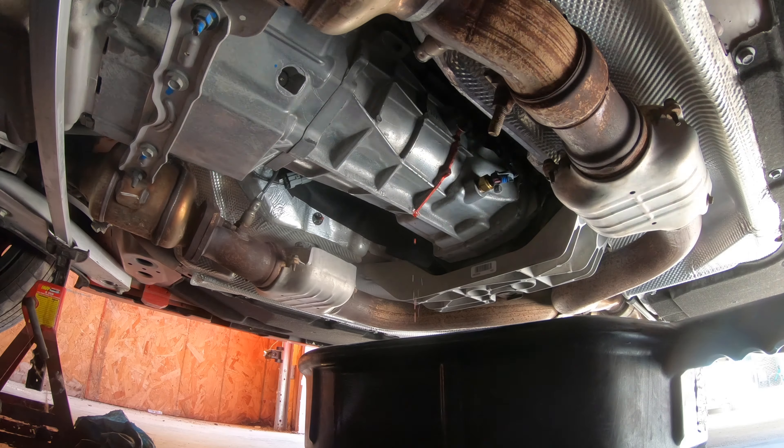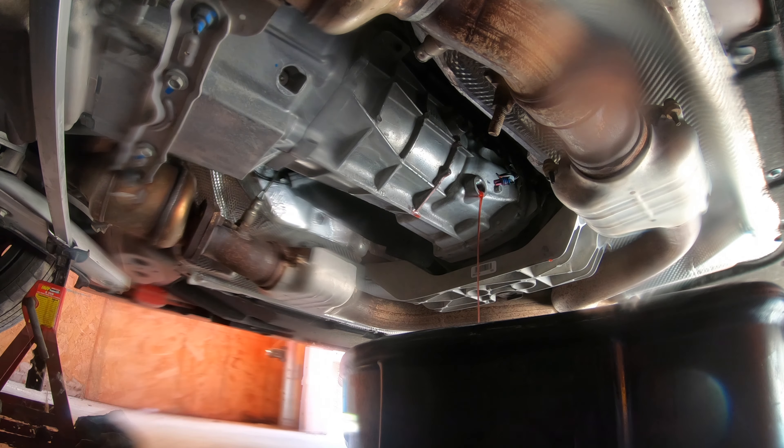Here we go. The one thing I love about this transmission is how easy it is to do this service. This time I'm not putting the skip shift eliminator in, so you'll see — just sliding that hard tube out of the way, remove the fill plug, and then the temperature sensor. You'll see it comes out a lot more red this time around — that's good because it tells me the fluid is in good condition, but we're still getting contaminants out of there, so this service is definitely needed.